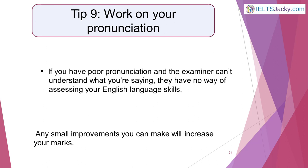Tip 9: Work on your pronunciation. Pronunciation should perhaps have come top of our list of IELTS speaking tips. Why? Because if you have poor pronunciation and the examiner can't understand what you're saying, they have no way of assessing your English language skills. You won't be expected to sound like a native English speaker — many nationalities speak English and each has their own accent and slightly different ways of using intonation. What you will be assessed on is how easily the examiner can understand you and how well you pronounce the key sounds of the English language. Pronunciation is generally the last skill for English learners to master, so the requirements for a high band score — say band 7 and above — are actually quite low. Any small improvements you can make will increase your marks.